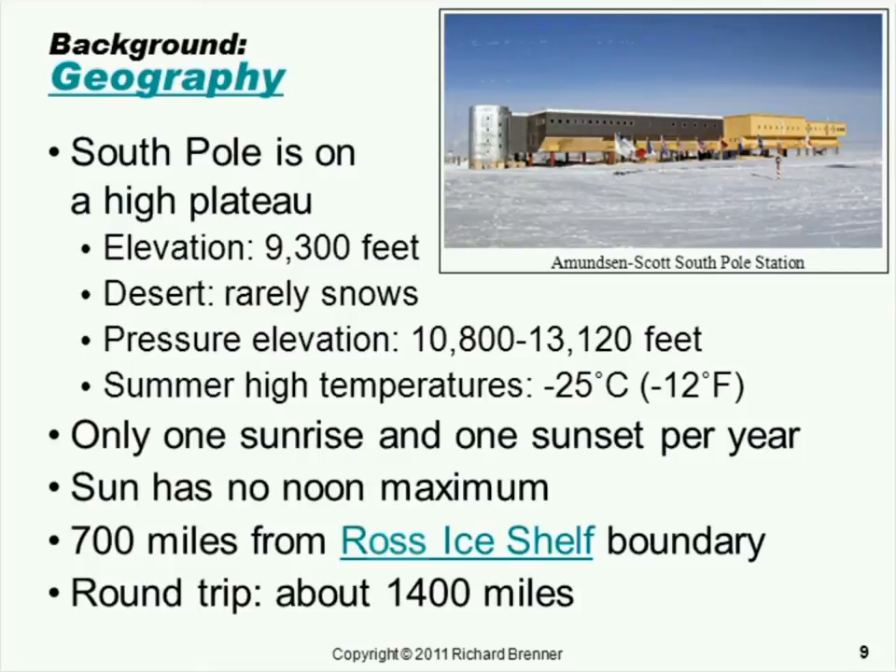Some of you may be experiencing quite a bit more than that this year. But I wouldn't recommend moving to the South Pole to avoid the snow. It's pretty high up — its elevation is 9,300 feet. The effective elevation is more like 10,000 to 13,000 feet because of the atmospheric conditions. It tends to be low air pressure there. Summer conditions are very cool — 12 below zero Fahrenheit is a typical high for the year. So it's a cold place.